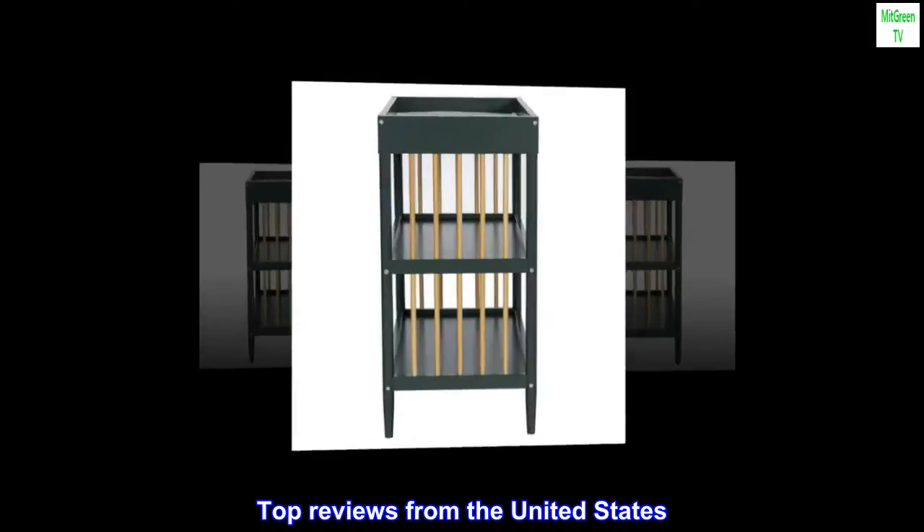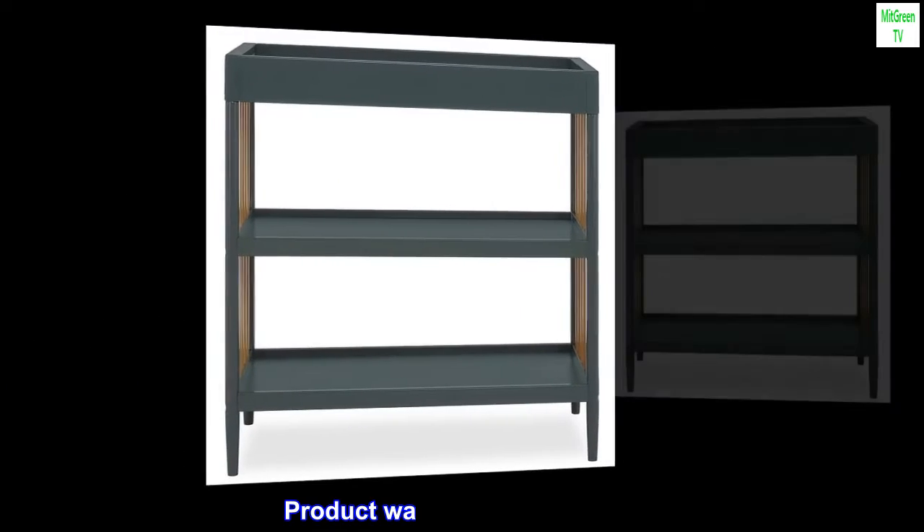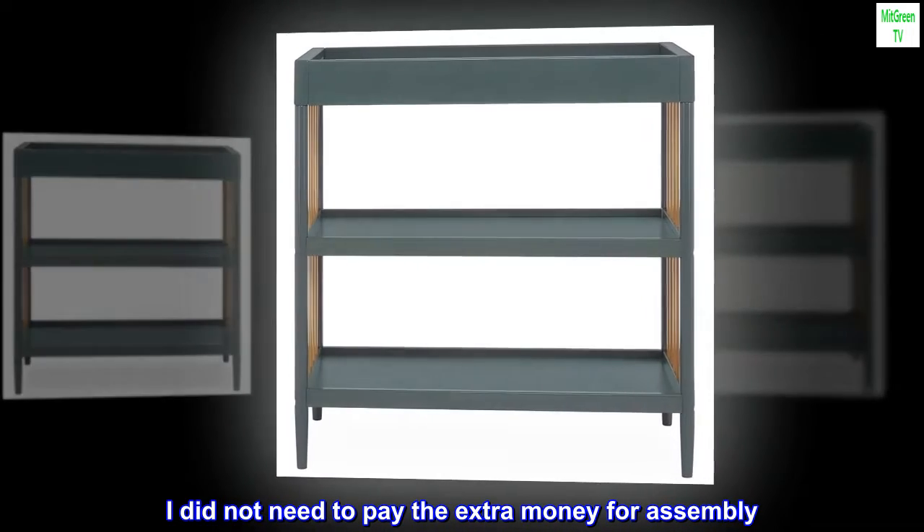Top reviews from the United States. Nice baby changing table. Product was easy to assemble — I did not need to pay the extra money for assembly.